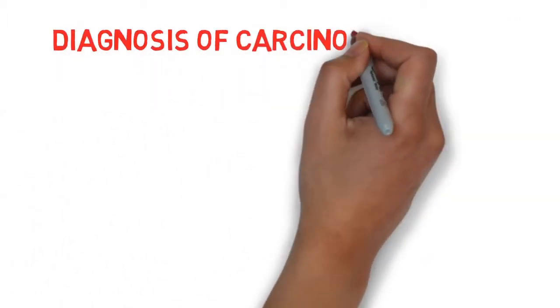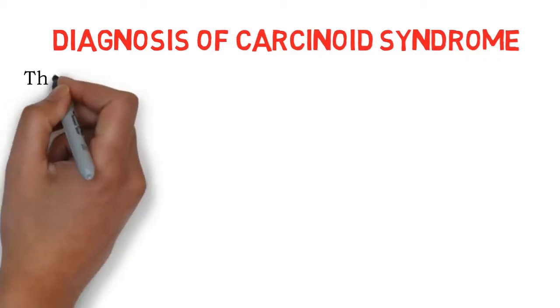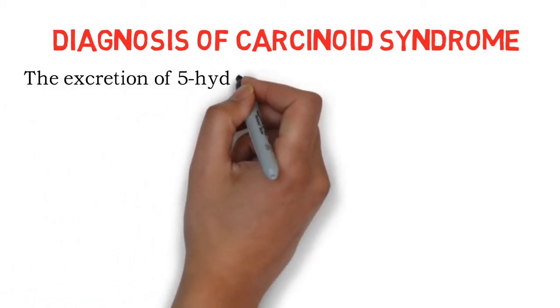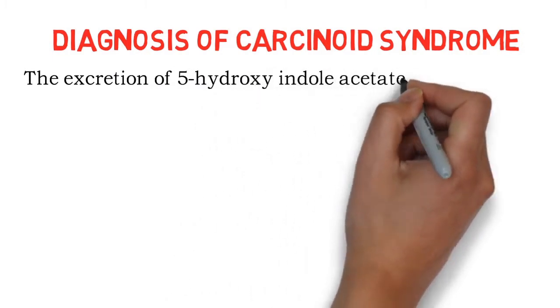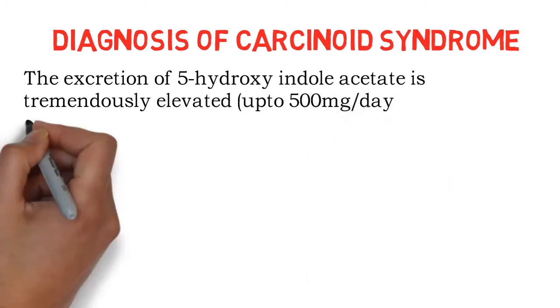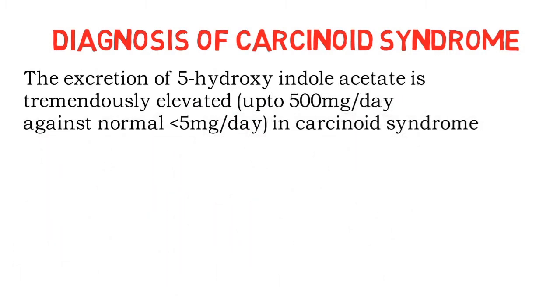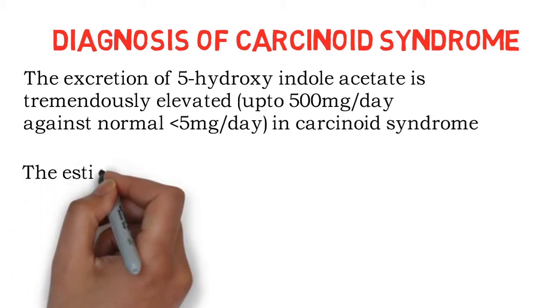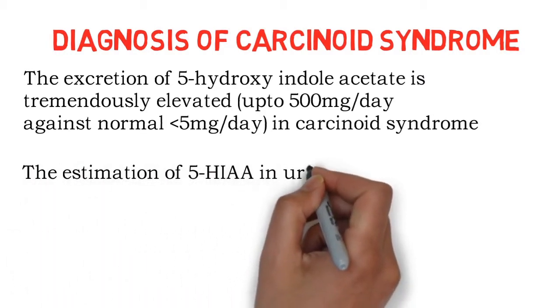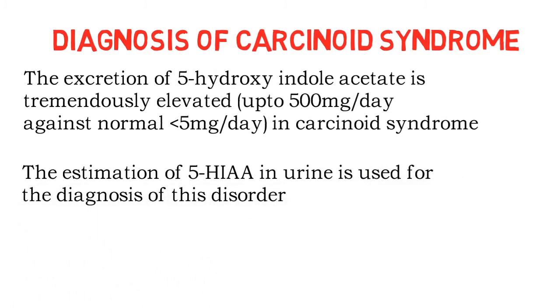Now, how do we diagnose carcinoid syndrome? Since 5-hydroxyindoleacetic acid is the excretory product, its excretion in urine is tremendously elevated — up to 500 mg per day, compared to a normal level of less than 5 mg per day. Therefore, estimation of 5-hydroxyindoleacetic acid in urine is used for diagnosis of this disorder.